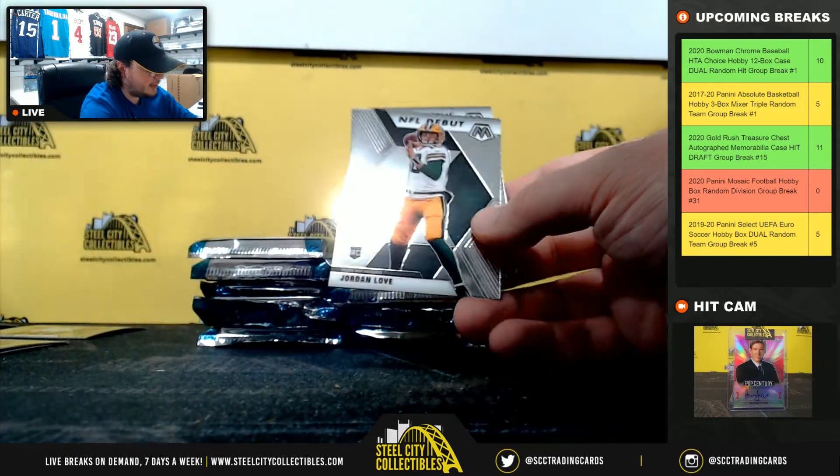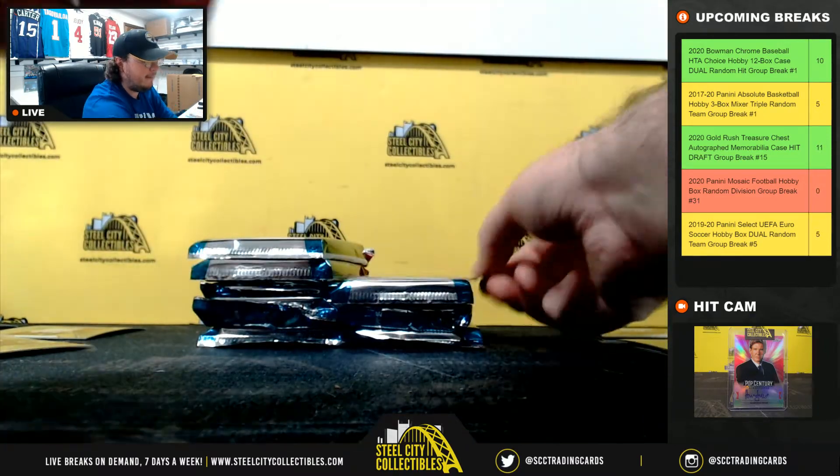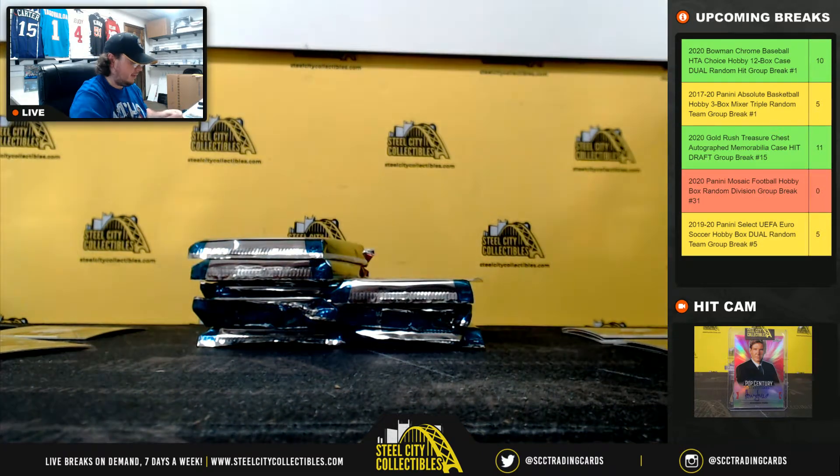Rookie DeAndre Swift. Debut Jordan Love. Brandon Aiyuk rookie. Hall of Fame Randy Moss. Got a Jordan Love mosaic rookie — the Packers, the NFC North goes to Michael.